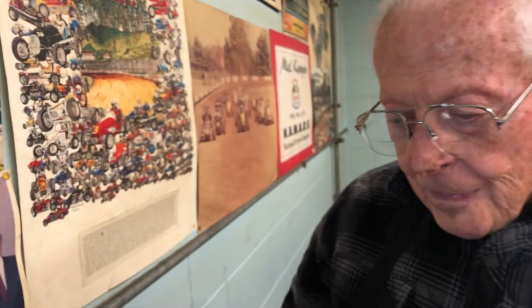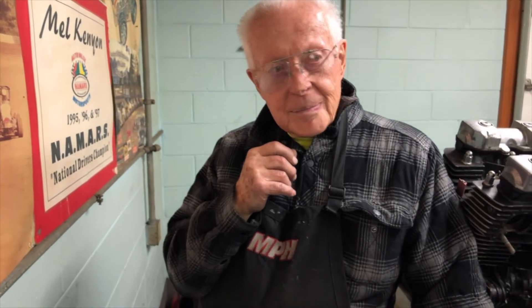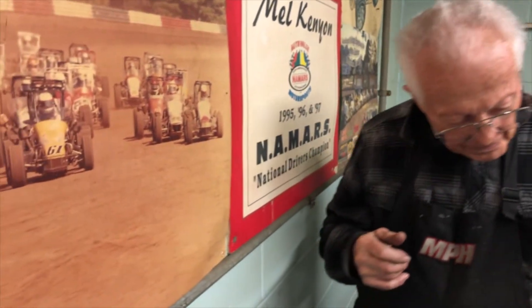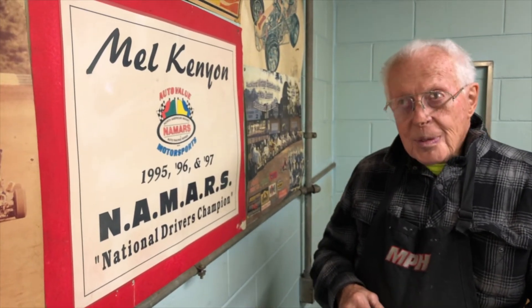How did you receive the White House invitation? I was supposed to represent Indiana. And what we haven't mentioned yet are your three national midget championships — that was a tough little division back in the day. Yes, and actually some of those 394 featured wins came from that.